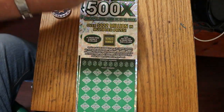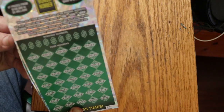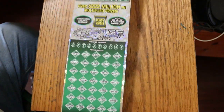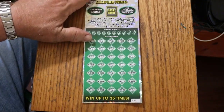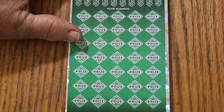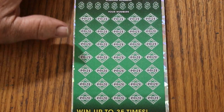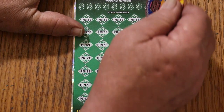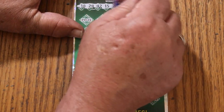Here we go. We're going to be starting with ticket number three, working our way up the hill. Here we go with ticket three, using the big collab coin, which seems to work best on this ticket.